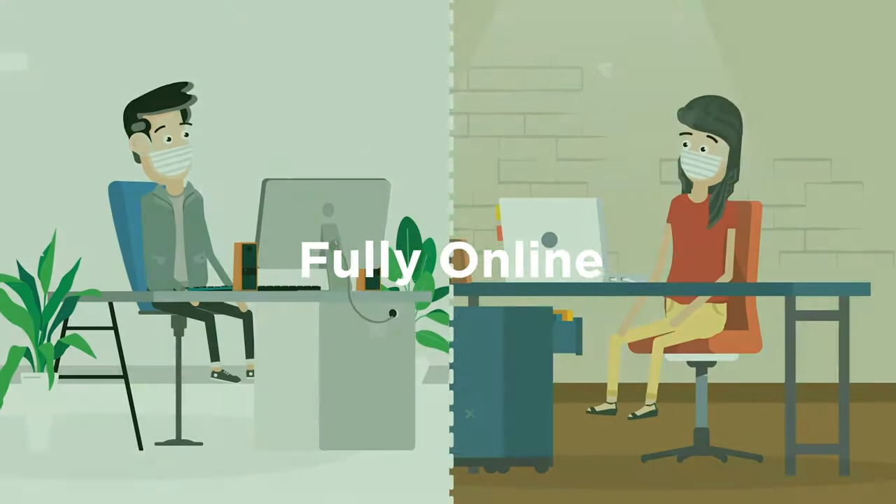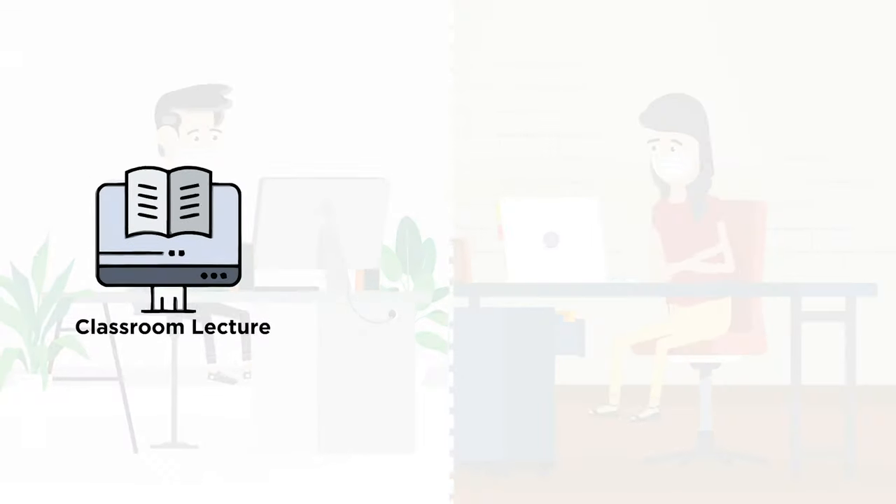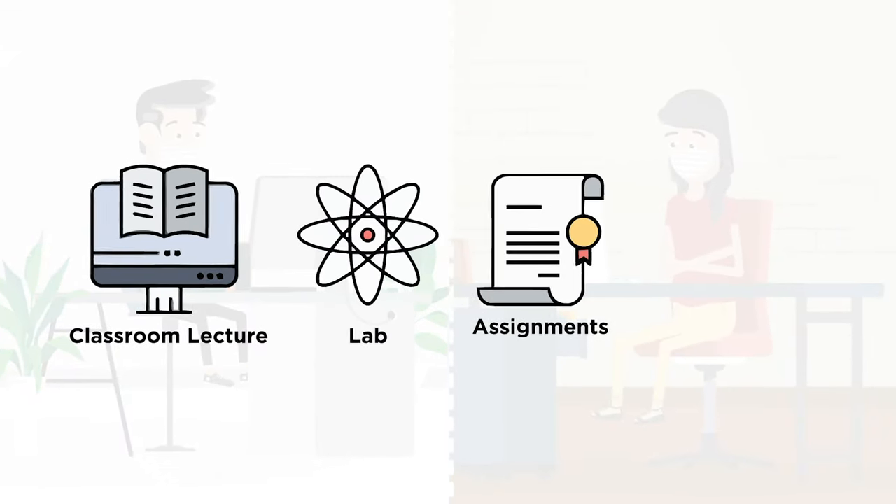In a fully online class, the student accesses classroom lectures, labs, assignments, or other materials via the web utilizing a course management system.